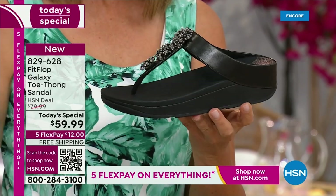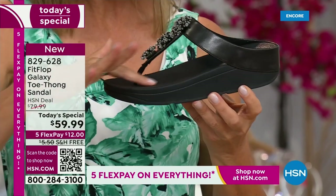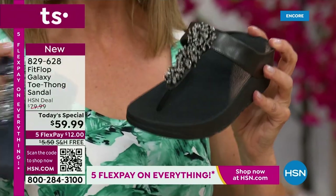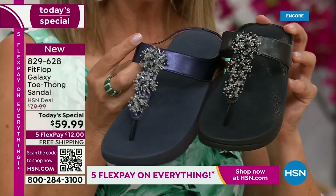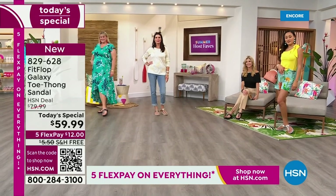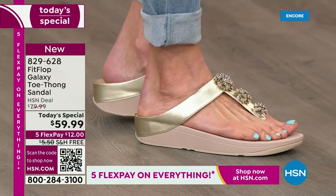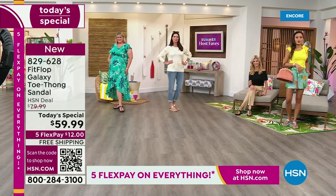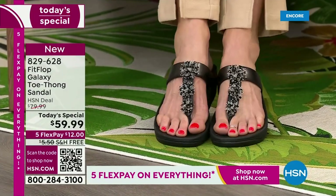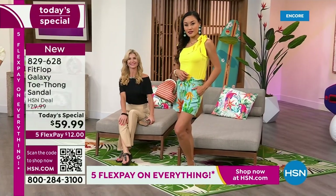Dress it up, dress it down, day or night. Everyone's getting a little extra lift — about a one and a half inch heel height — but you also have that nice platform, that extra layer of support through the forefoot. That's what makes Fit Flop so unique — they are one of a kind, a world-class comfort brand you can find all over the world. Here at HSN, today's special pricing is $59.99. Silver, black, and blue are already super popular right out of the gate.